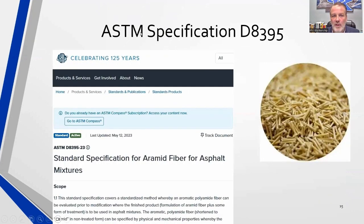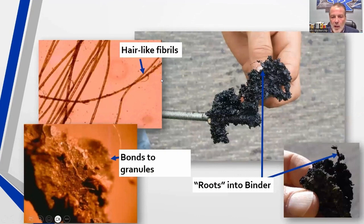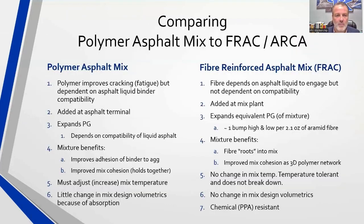As of this year, there is an ASTM specification — D8395 — that standardizes how we specify aramid fiber in hot mix asphalt. When you take a closer look at the fiber, you'll see what are called hair-like fibrils. As you take this fiber and begin to roughen the edges, that 10-micron fiber will root into the mixture. As you pull up the mixture, you can see the fiber actually holding it together. So it's not promoting adhesion to the aggregate as much as it is cohesion of the mixture.